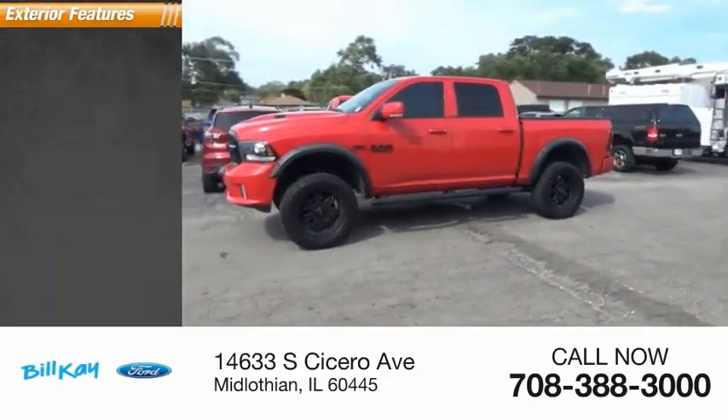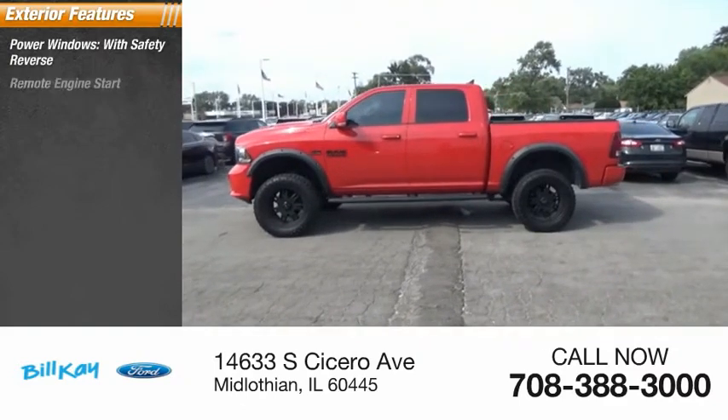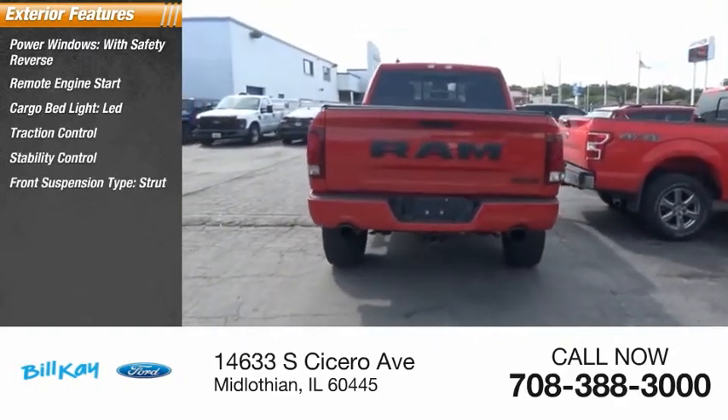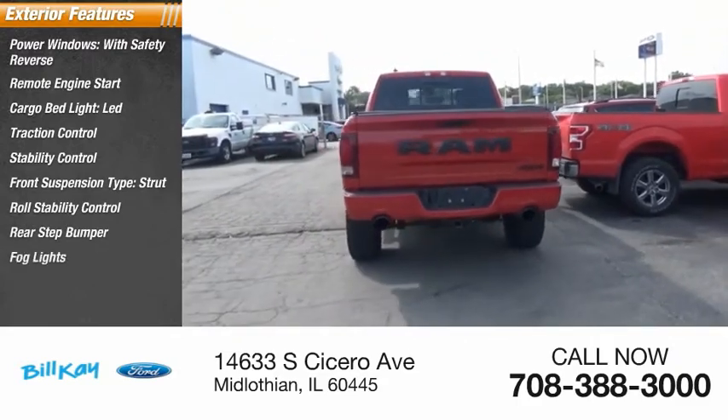Here are some of this vehicle's great options: power windows with safety reverse, remote engine start, cargo bed light, LED, traction control, stability control, front suspension type strut, roll stability control, rear step bumper, fog lights, and power brakes.